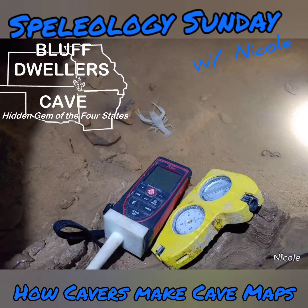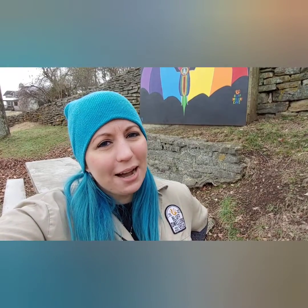Speleology Sunday's: How Cavers Make Cave Maps. Have you ever wondered how a cave map gets made? It's not like GPS works in a cave, so you can't use the same technology. Today, I'm going to show you.